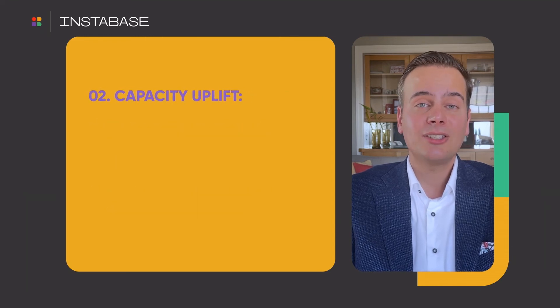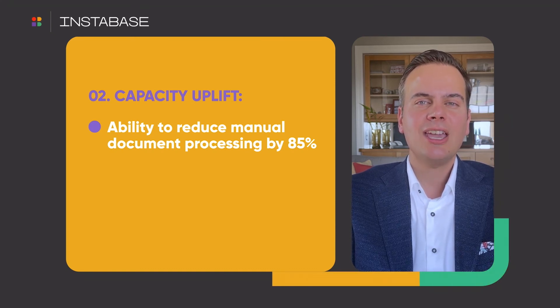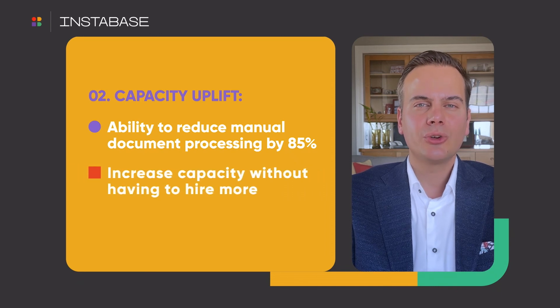Two, capacity uplift. Underwriters are some of the most expensive employees within an insurance organisation, and there is also a labour shortage of underwriters in the market. The ability to reduce manual document processing by 85% means an insurer can increase capacity without having to hire more.